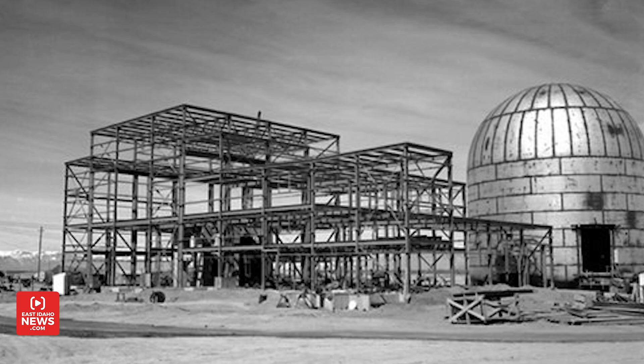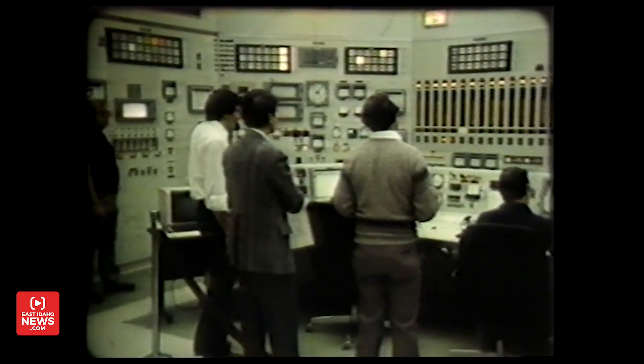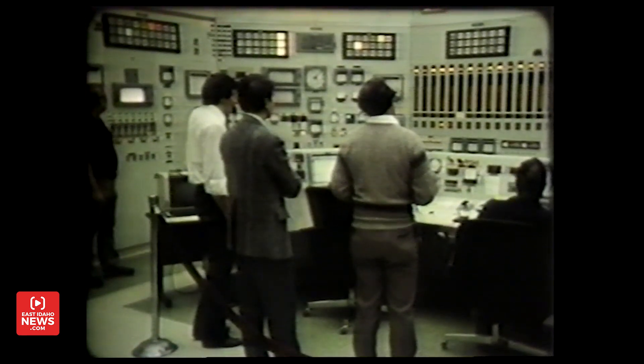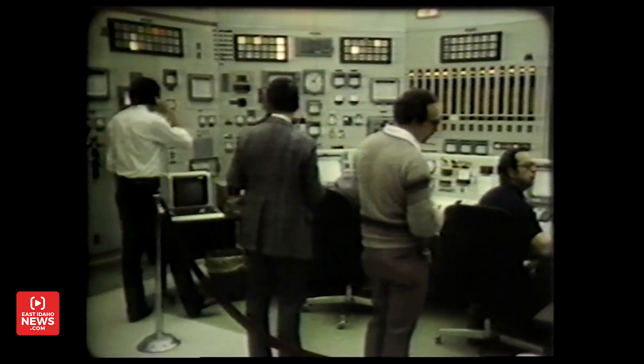EBR-2 was a very successful test reactor, but probably its most important contribution was the demonstration of the ability of reactive systems to protect themselves without safety systems activating. On April 3rd, 1986, two historic nuclear safety tests of worldwide impact were conducted on Argonne's EBR-2, with the purpose of demonstrating that this kind of reactor is inherently safe and incapable of a nuclear meltdown. Interestingly, a month later the Chernobyl accident occurred, and this set the stage for the modern advanced reactor designs that are more inherently safe.